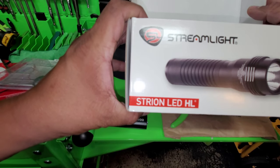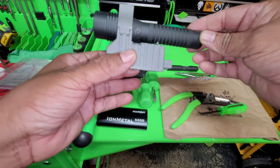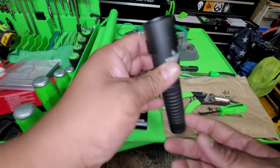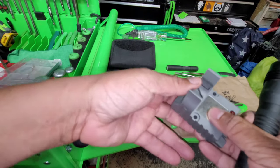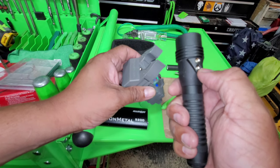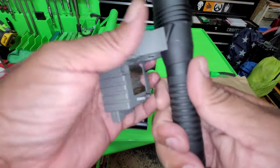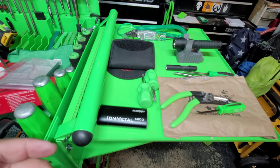Another item from Streamlight — the Strion LED HL. I just picked this up and it looks just like a little mini Stinger. This thing is bright as hell. It's got a regular function and a strobe. One thing I don't like is that they put the two power ports so close together, meaning you need a separate charging system — you can't charge it on your Stinger charger. That would have been cool, but I guess they're all about the money. Still, I like this light, it's pretty cool.